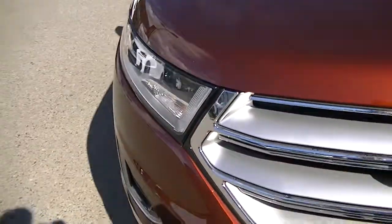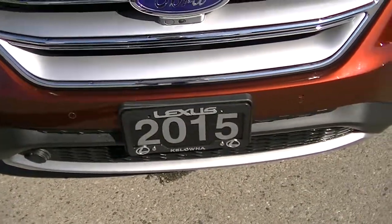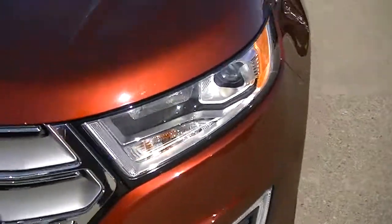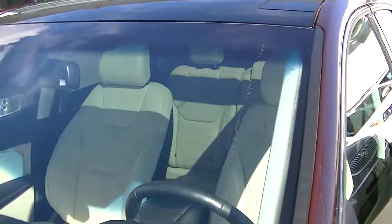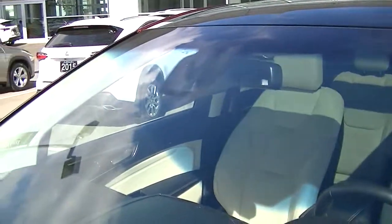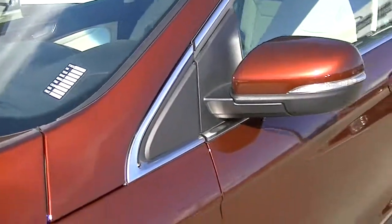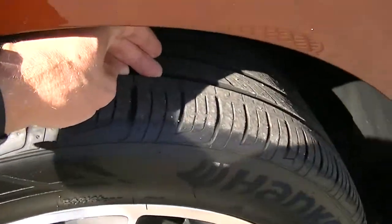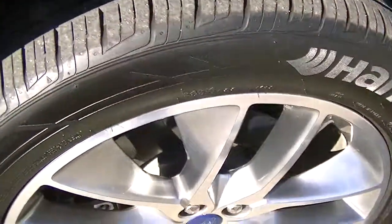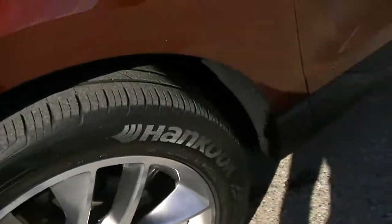Those rock chips can be touched up just like your Avalanche was. You've got the sensors in the front. No chips or cracks in the windshield — this is the Titanium, which I believe is the top package. Got the Hankook tires on there with good tread, and this rim doesn't appear to have any scratches or curbing marks.